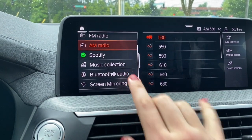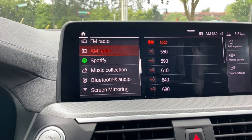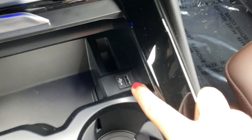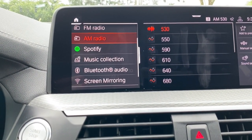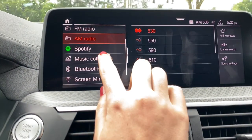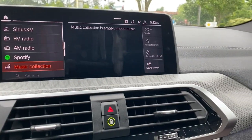Music collection — because we don't have a CD player anymore — allows you to save all of your music to a USB jump drive, plug it into your USB port, and import the music to the vehicle. The vehicle has 20 gigabytes of available storage for your music. You would select music collection, import the music, and find it there.